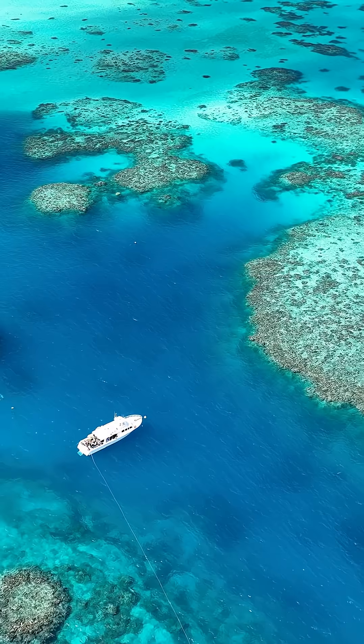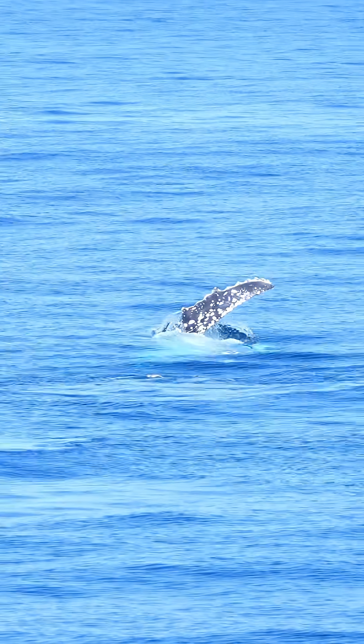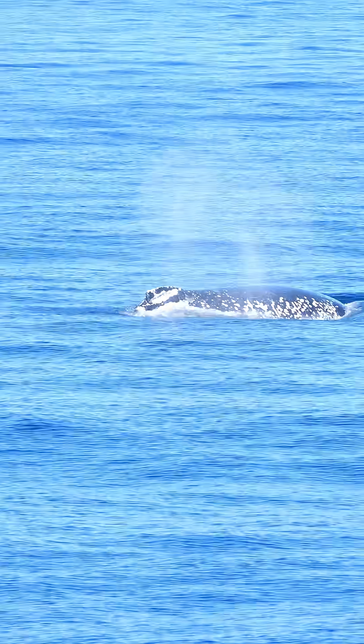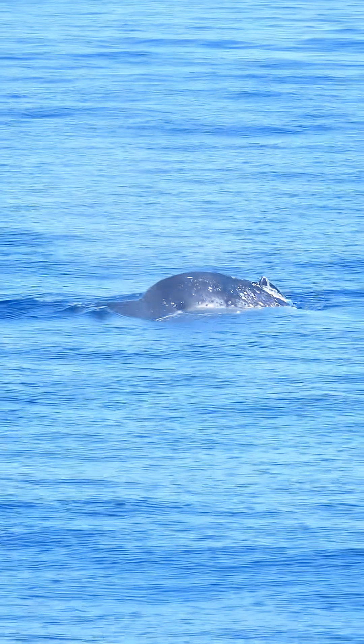My favorite part of being out on the reef is definitely just seeing the diversity. Anywhere you look it's just bustling with life. We saw multiple humpback whales — they were jumping in and out of the water. I don't even know how many humpbacks. That was pretty amazing to see that many whales in such a short amount of time.